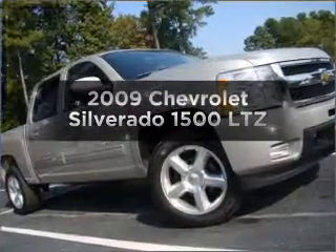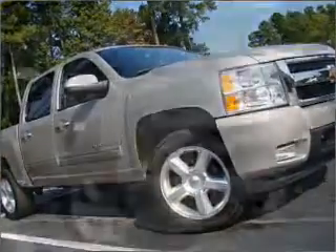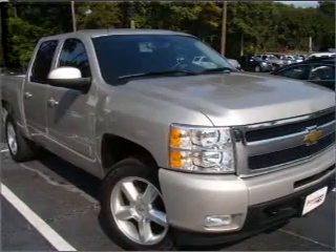Introducing the 2009 Chevrolet Silverado 1500. Everything you need under one roof with this great vehicle.